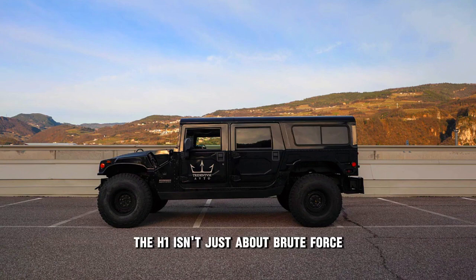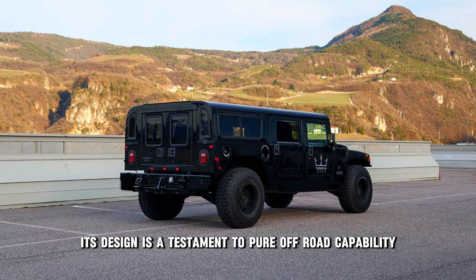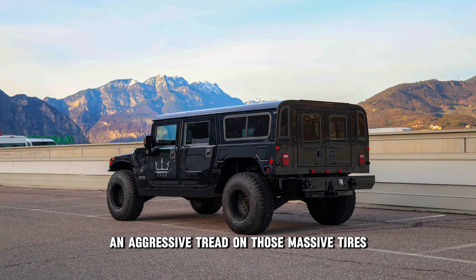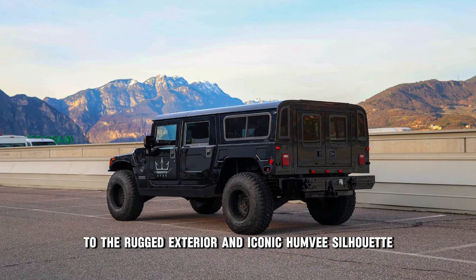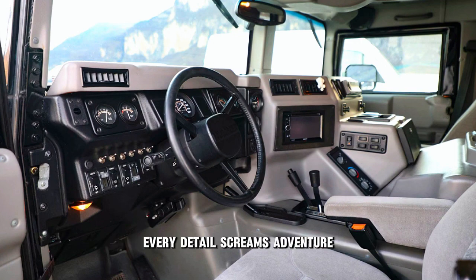The H1 isn't just about brute force. Its design is a testament to pure off-road capability. From the high ground clearance and aggressive tread on those massive tires to the rugged exterior and iconic Humvee silhouette, every detail screams adventure.